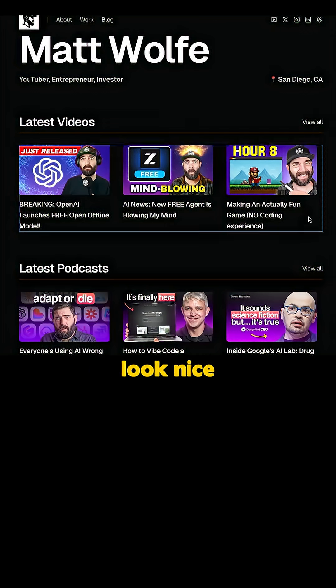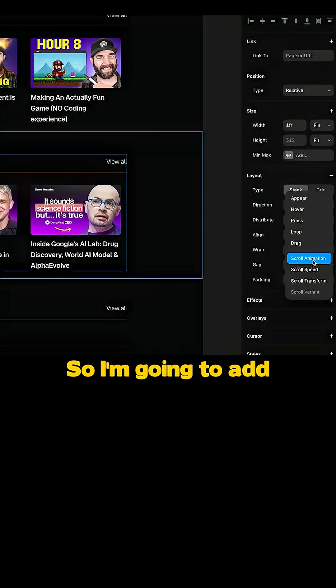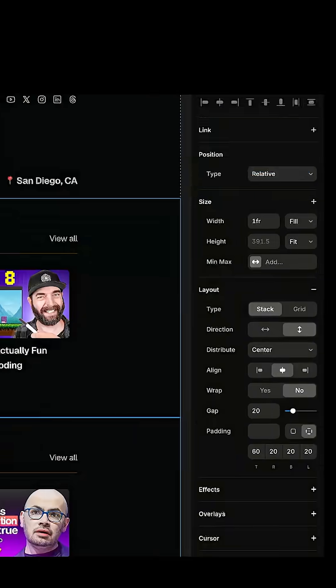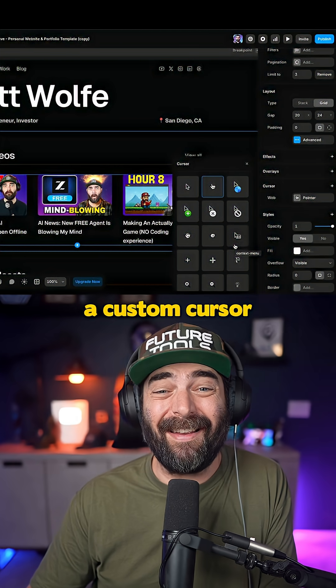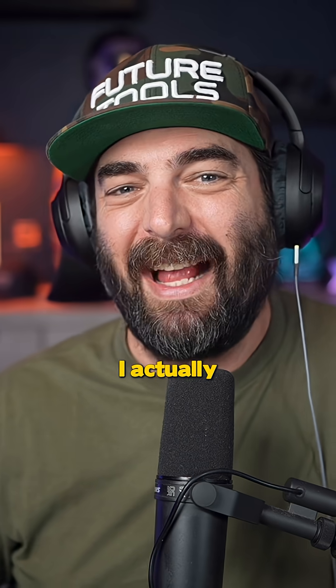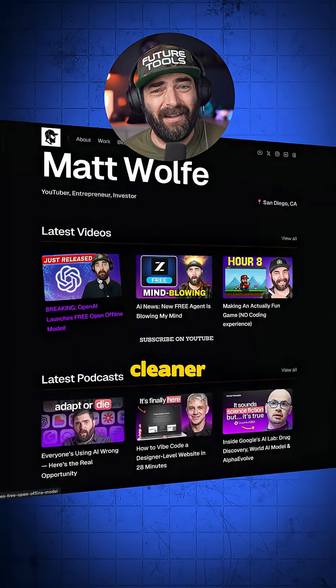Now I don't just want it to look nice, I want it to feel really modern and sophisticated. So I'm going to add in some scroll animations and hover effects. I'm going to pick a custom cursor. I actually can't believe how easy this was. This new site looks so much cleaner and professional.